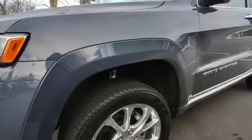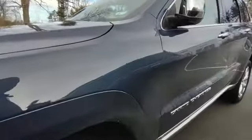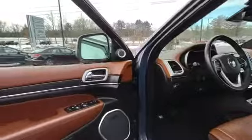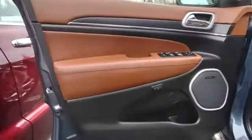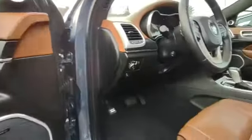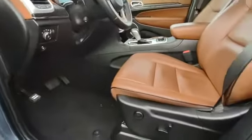It has brand new tires and an upgraded stereo system — Harman Kardon, the best in my opinion.